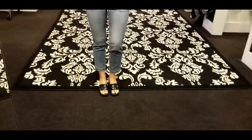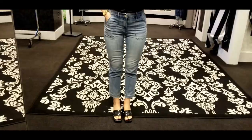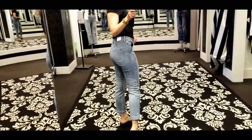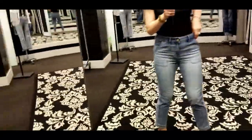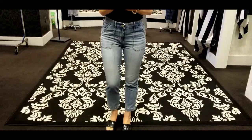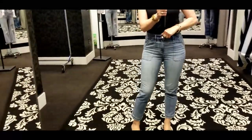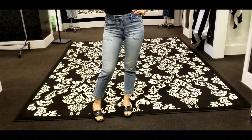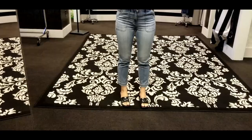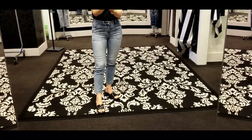I came here specifically for a straight leg. These have some interesting pockets, they're cropped, and they're straight — I do kind of like the cut. They are a little bit higher waisted though, and I'm not a huge fan of high waist. Kara thinks they're better than expected, but she's decided not to try them on.